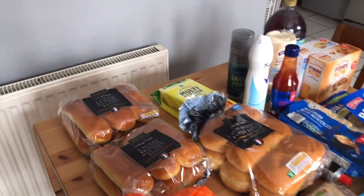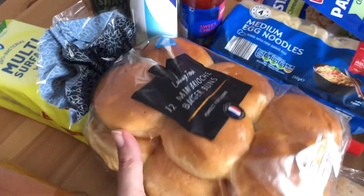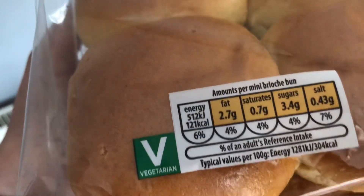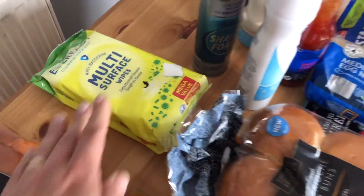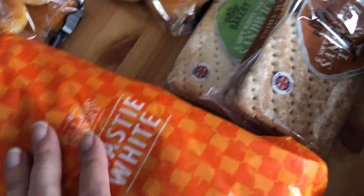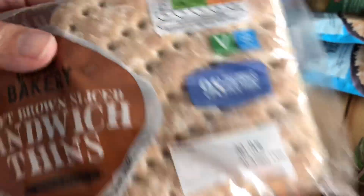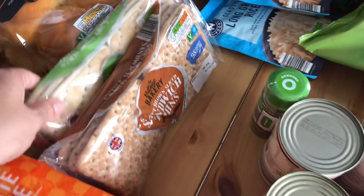Last but not least I've got my bakery and cupboard items. I've got two packs of six brioche hot dog rolls at 151 calories each, and some mini brioche burger buns — I do like a brioche burger bun but they're quite high in calories. These come in at 121 calories, which is about 30 less than the large ones. I've got some multi-surface wipes because we've run out, some toasty white bread at 119 calories a slice which isn't for me anyway. I've got some wholemeal sandwich thins at 98 calories and white ones at 99 calories — not a huge difference but I prefer the wholemeal.